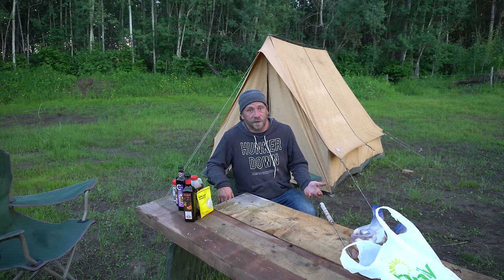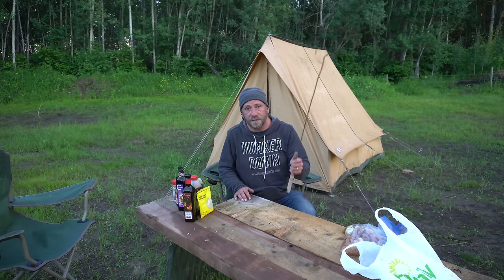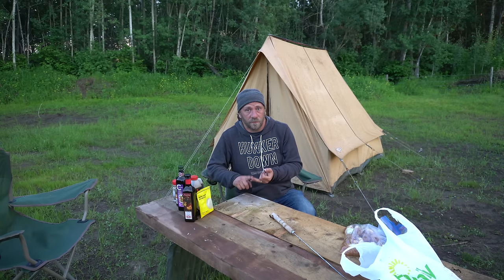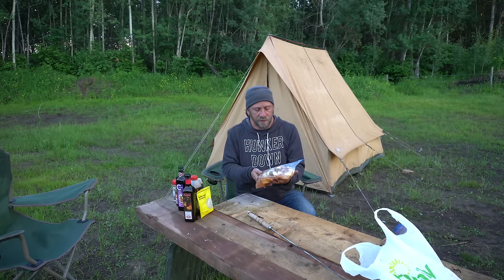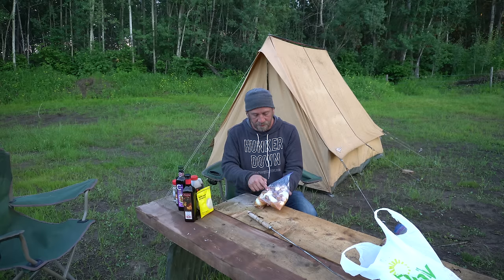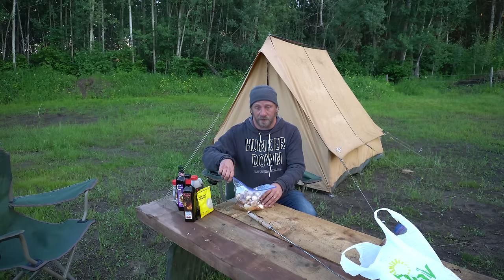We had a short and brisk rainstorm, so we hid like cowards. But it's time to start dinner, and what I'm making tonight is steak on a stick, because my three favorite food groups are deep-fried, wrapped in foil, and on a stick. So we're doing one on a stick tonight. For the veggies, I've got some quartered pieces of sweet Vidalia onion, some pre-cooked baby potatoes, and some button mushrooms, soaking in a regular over-the-counter Italian dressing.